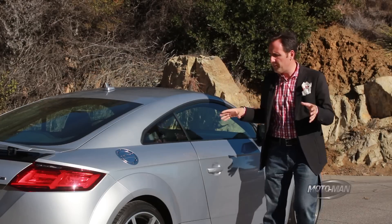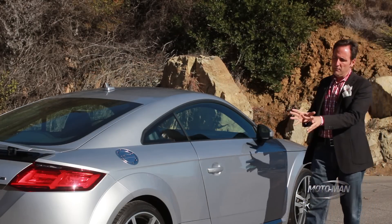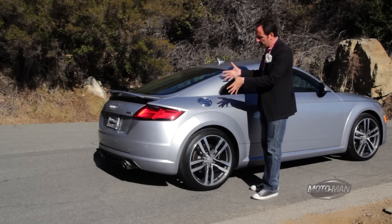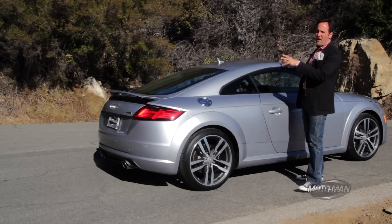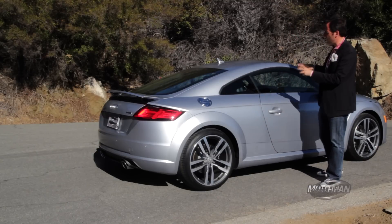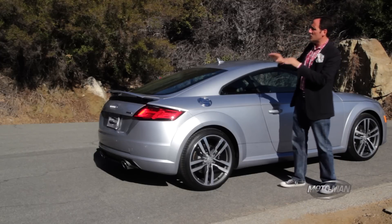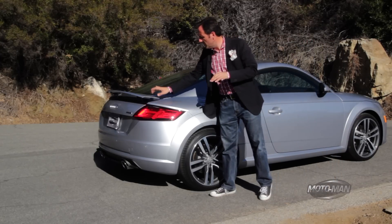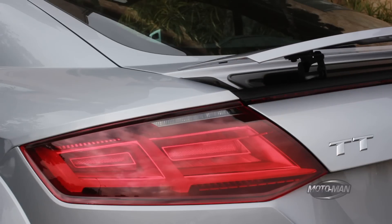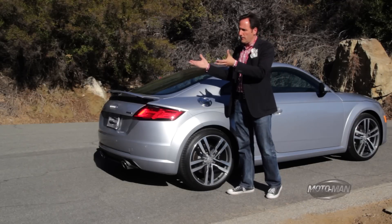The MQB bits in the front are McPherson strut, but in the rear it gets more interesting — it's a four-link unit combined with the all-wheel drive rear-drive unit. Like other Audis, this has a dynamic control system; it's an optional unit and this car has it fitted. We'll spend more time on it in the full first-drive review, but it does control this spoiler. We've got it in the up mode here — it's speed-dependent, or you can have it fully extended to make yourself look cool.